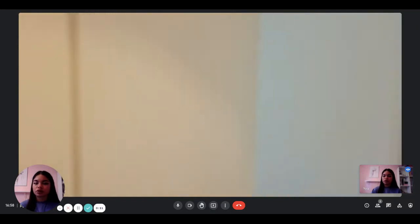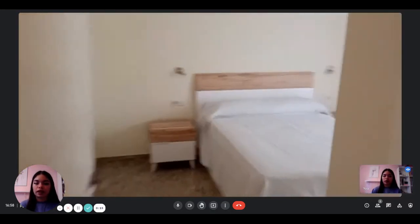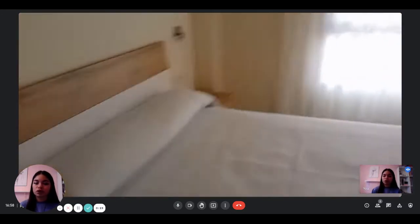First, when you enter, you have two built-in wardrobes in the entrance. And then you directly have access to bedroom number one, which is the biggest one.